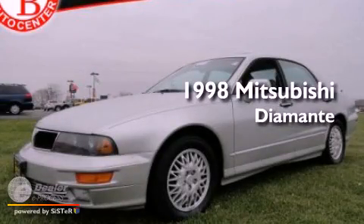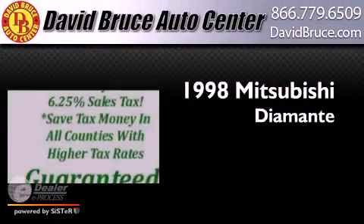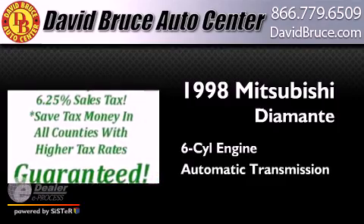This is a 1998 Mitsubishi Diamante. It features a six-cylinder engine and an automatic transmission.